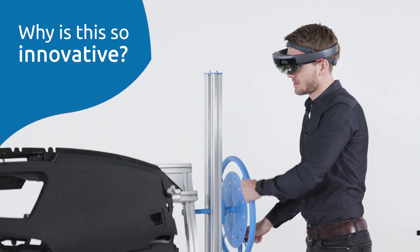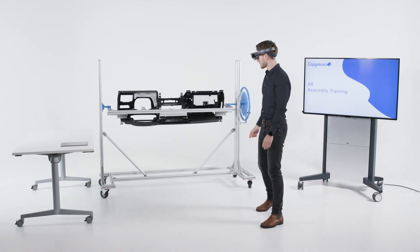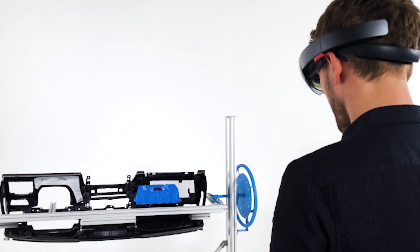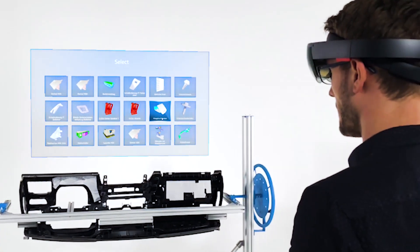Real objects can be detected without any markers and the holograms remain attached even while moving. Therefore, any real object can be used. Using holograms enables training before all parts are finalized and in production.